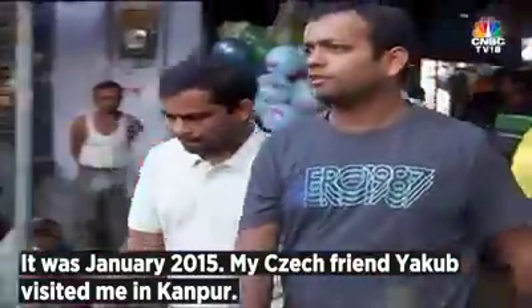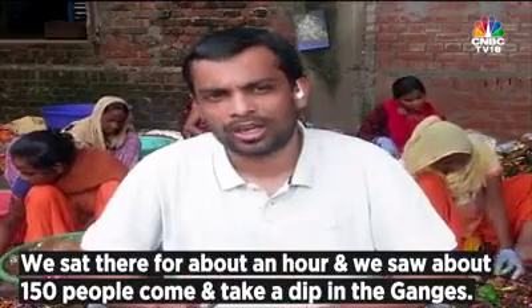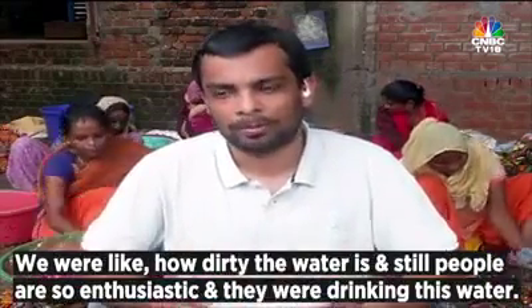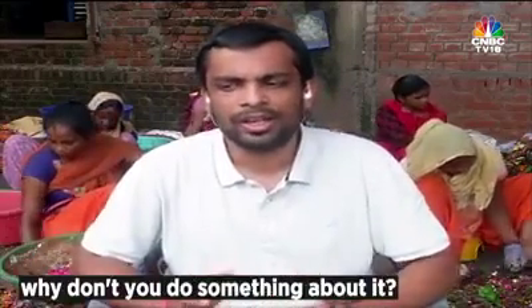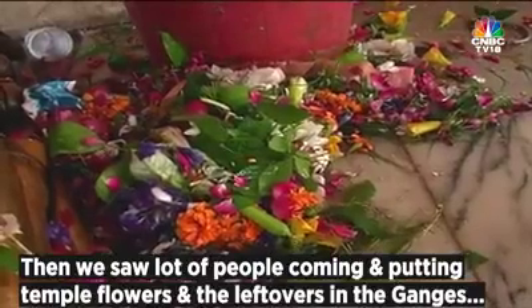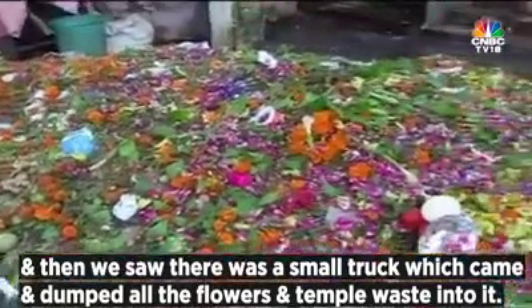It was January 2015. I had a Czech friend named Jakob who visited me in Kanpur. I took him to the Ganges, and that day was Makar Sankranti. We sat there for about an hour and saw about 150 people come and take a dip in the Ganges. We noticed how dirty the water still was, yet people were enthusiastically drinking it. We started discussing the various causes of Ganges pollution, and he said, 'Why don't you do something about it?' I said, 'Dude, this is India, this is the Ganges — I don't think anyone can do anything about it.' Then we saw a lot of people putting temple flowers and leftovers into the river, and a small truck that came and dumped all the temple waste into it.